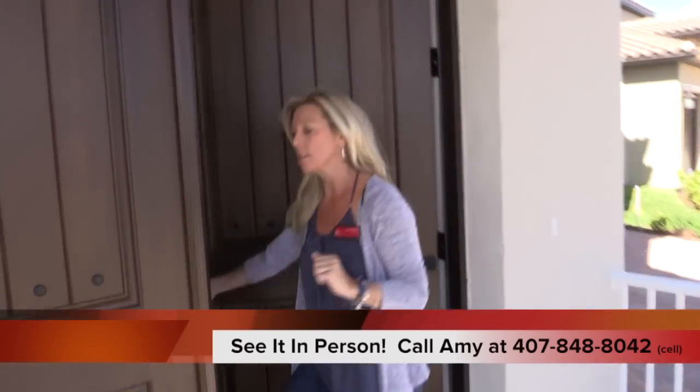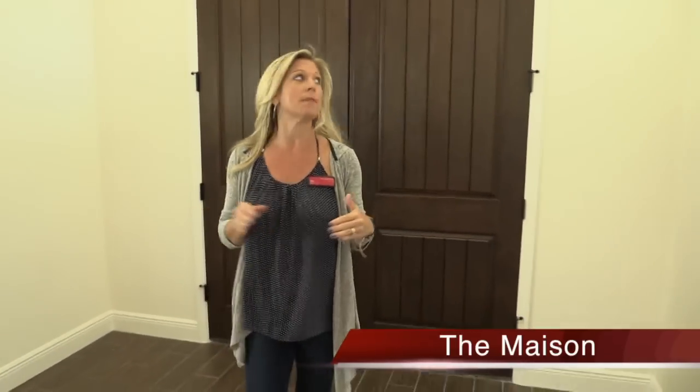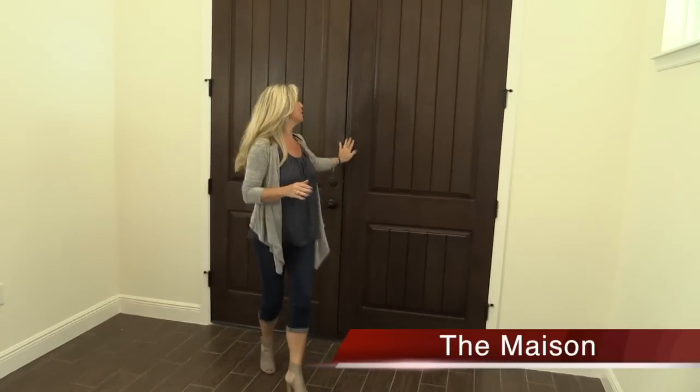This home is called The Mason. It's a two-story home with five bedrooms and the master upstairs. This particular home is an inventory home. When an inventory home is available, you want to make sure you take special note of the design features chosen for this home. You can always build this floor plan yourself and make all the design choices. But if you're looking to move a little bit quicker and don't have time for that whole process, here's a great option for you.